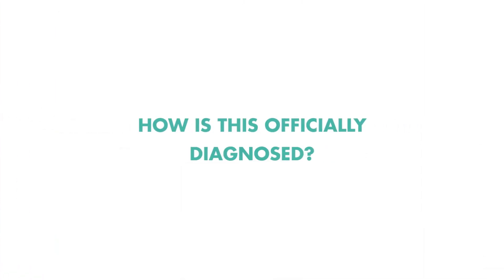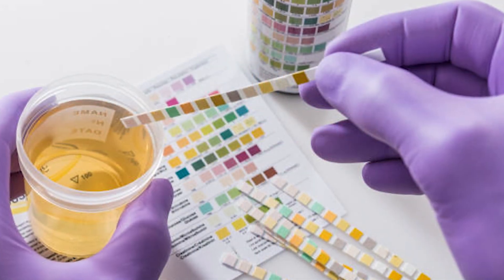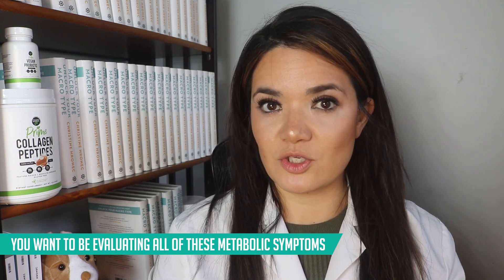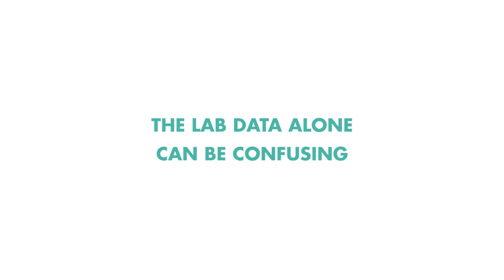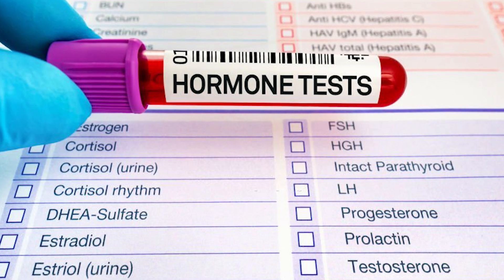So you may be asking: how is this officially diagnosed? You can do blood work and have your urine analyzed. However, those things alone are not sufficient to really paint the full picture of whether or not you have a hormone imbalance. You really want to be evaluating all of these metabolic symptoms, observing what's actually happening to your body in real time, and combining that with the blood work and urinalysis. The lab data alone can be confusing and needs to be evaluated within the context of the bigger picture of what you're experiencing.